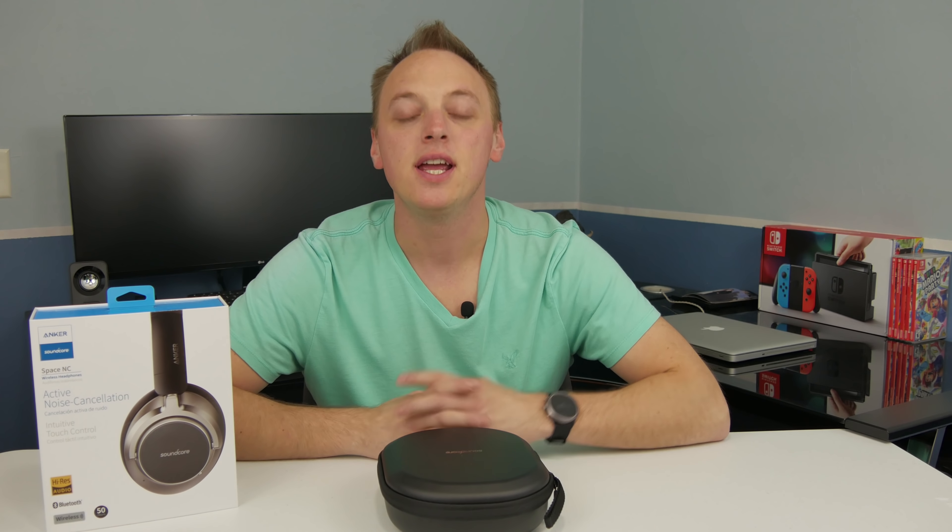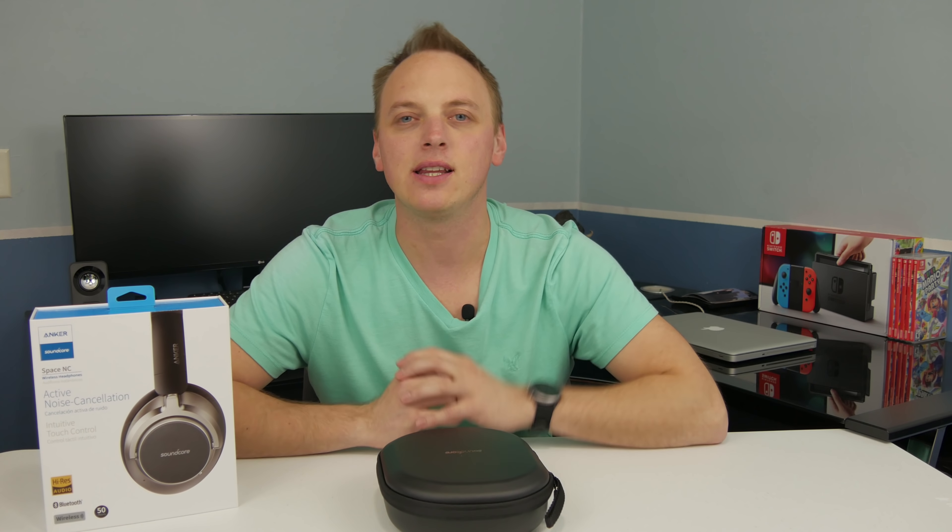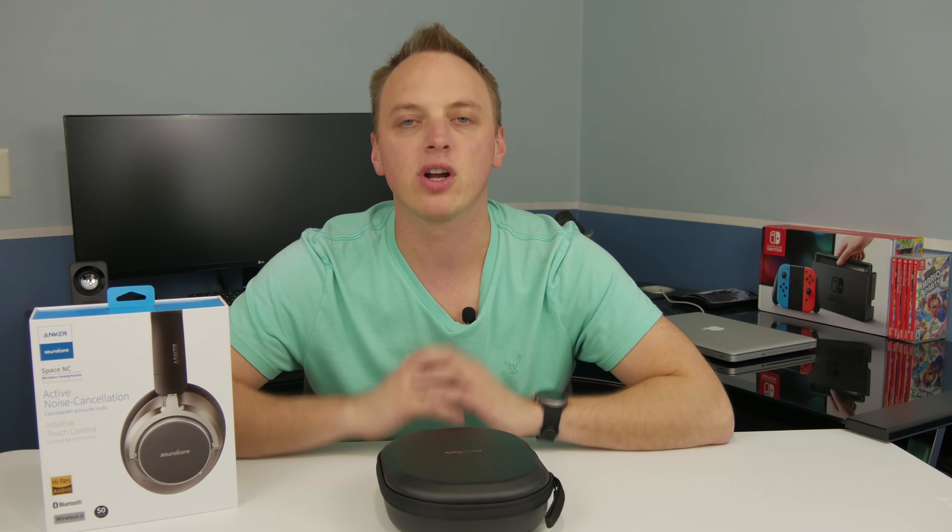Hey everyone, welcome back to the channel, thank you so much for watching. If you are new here, my name is Tony and this is Talkin' Tech. As I said in the opening, we are going to be covering the Anker Soundcore Space NC active noise cancelling Bluetooth headphones.